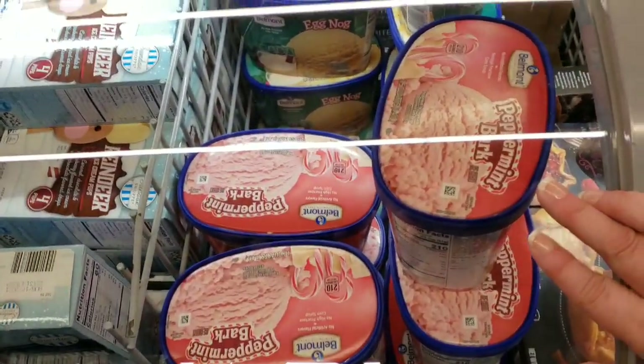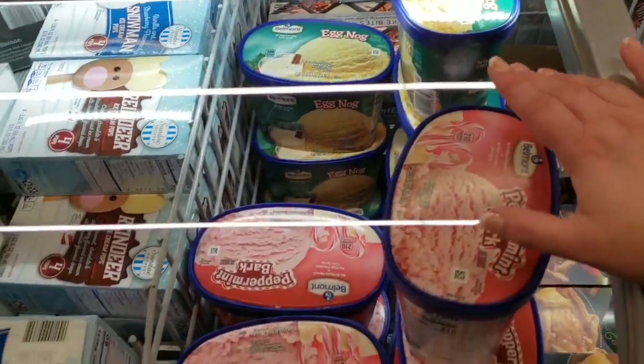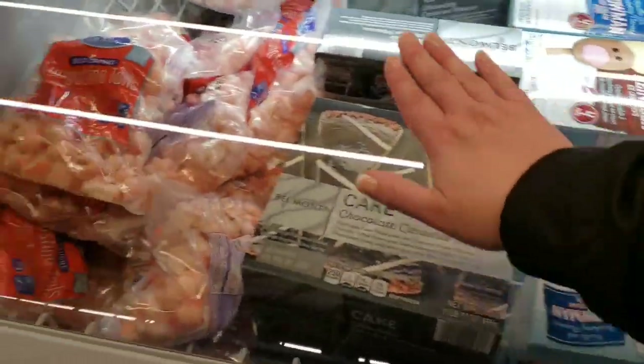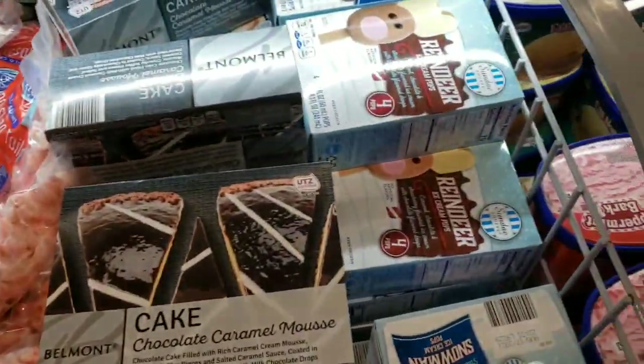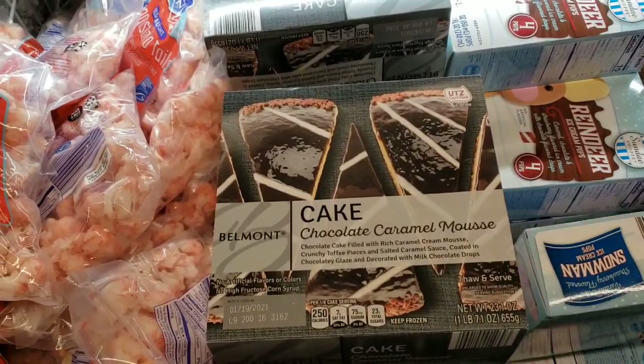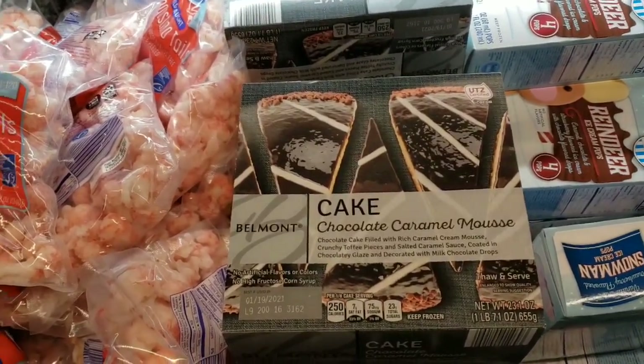Peppermint bark ice cream or eggnog for $2.89. Cute little reindeers for $1.79. Chocolate caramel mousse is $6.99.